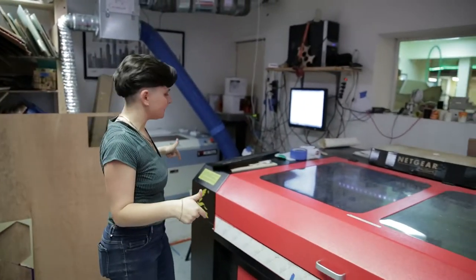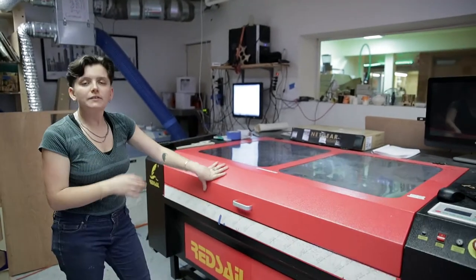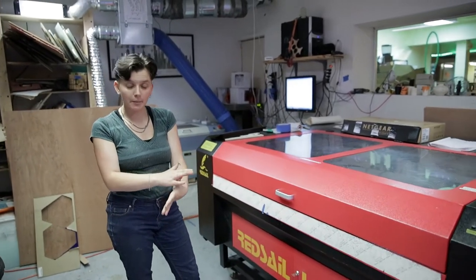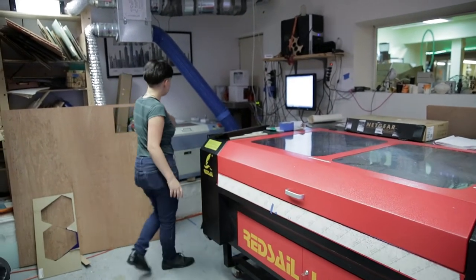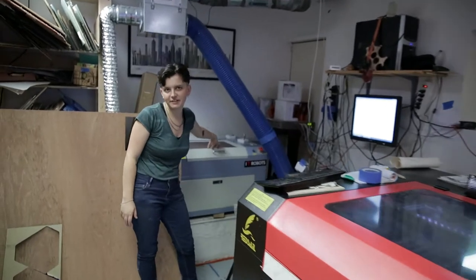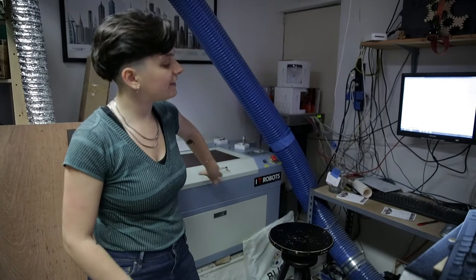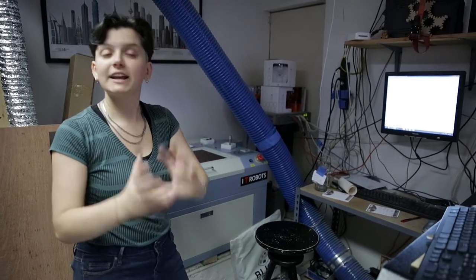In here is our laser room. This one is 100 watts and the cut bed is about 30 by 40 inches. All of our lasers can cut wood, paper, acrylic, leather, and rubber. This small laser is 50 watts, the cut bed is about 11 by 17, and this one can also etch anodized aluminum and drinking glasses.